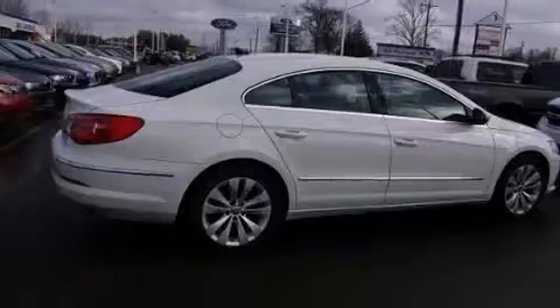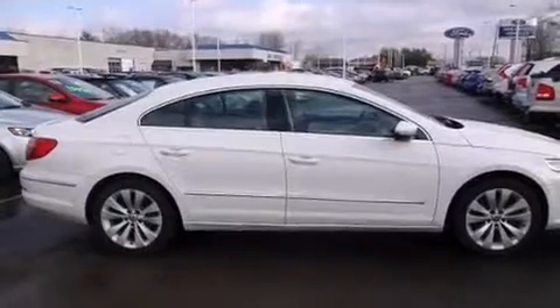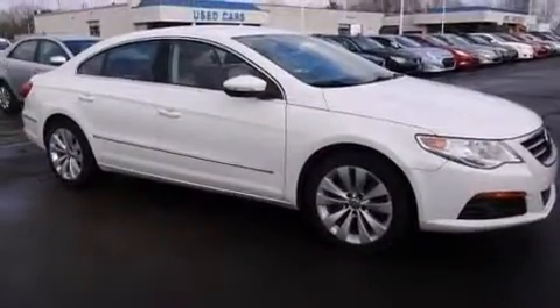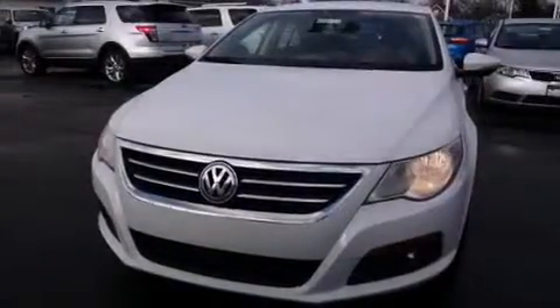All of the following features are included: a low tire pressure indicator, a power passenger seat, cruise control, dual airbags, rear seat child-proof door locks, air conditioning, full power accessories, a rear window defroster, external temperature display, and an auxiliary power outlet.